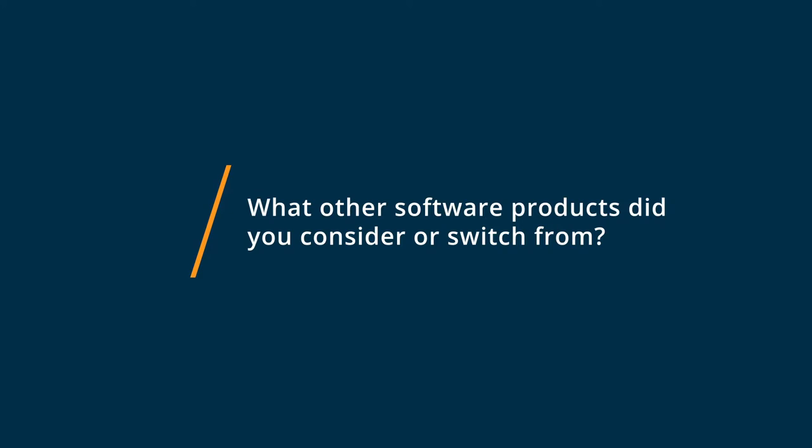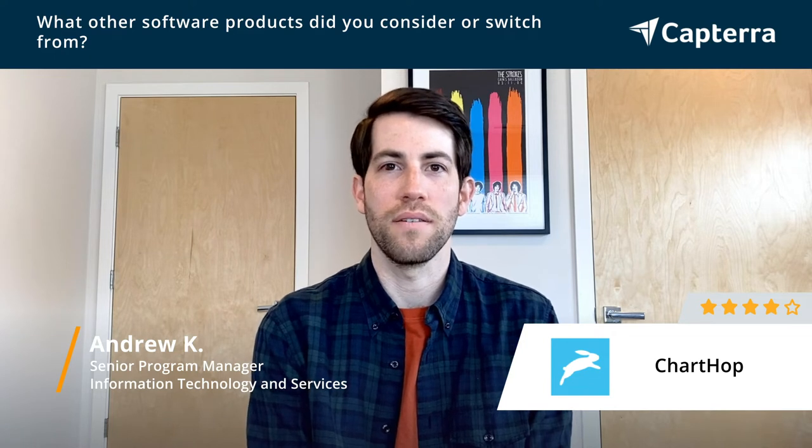Before ChartHop, we were using ADP to manage our org charts and performance reviews, but the ADP system is just kind of dated and tough to navigate and lacks a lot of modern functionality.